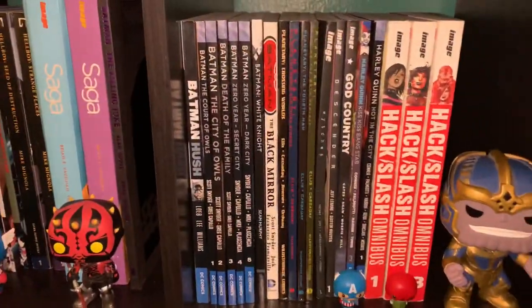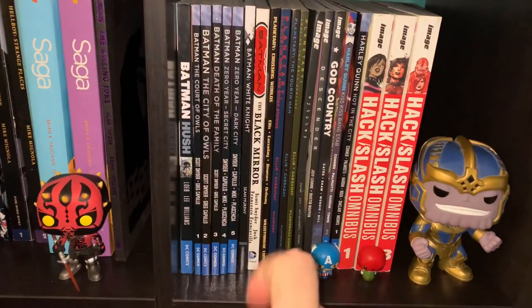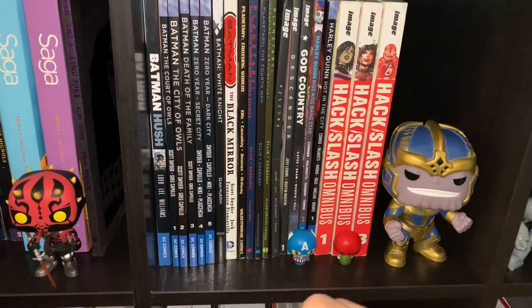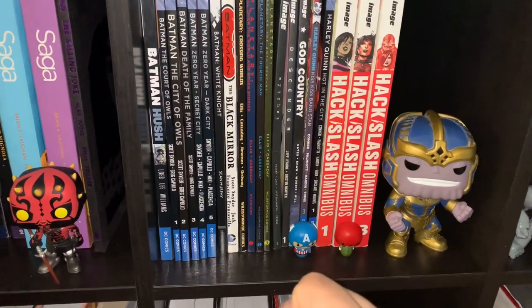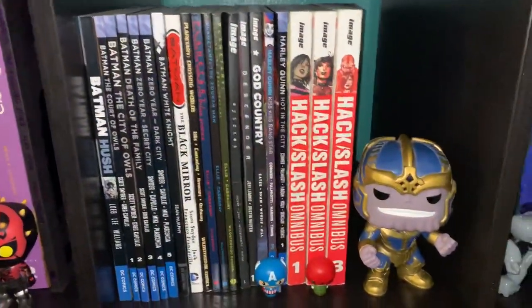Over here we got Batman Hush, Batman — these are the New 52 Batman, Batman Black Mirror. Some of my Planetary, we got Witches, Ascender, God Country, Harley Quinn 3-in-1 — I should flip that, I don't know why it's like that. Hackslash, the first three omnibuses of Hackslash.